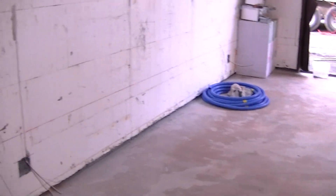Insulated concrete and radiant heating — thanks again.